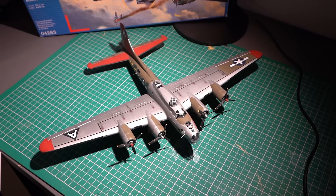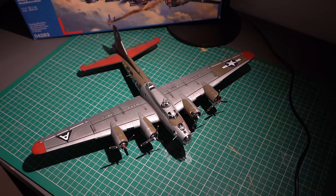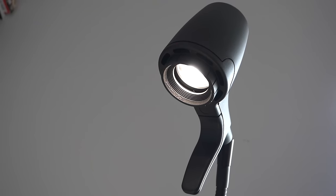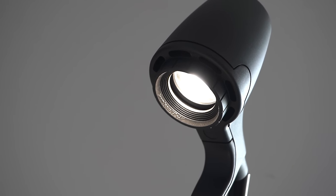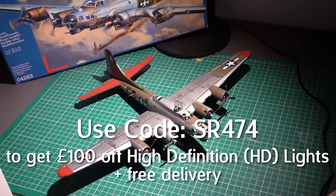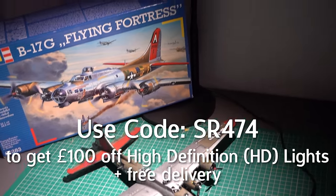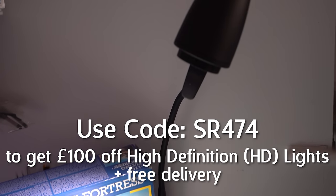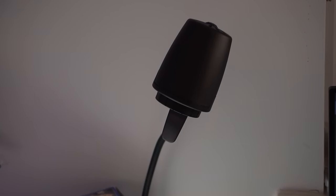I've been using a HD lightweight table lamp in this video, but they have floor lights and heavyweight designs too. Take a look at the link in the description and use the code SR474 to get £100 off a high definition Serious Light plus free shipping today. Thanks to Serious Readers for sponsoring this video — now back to the B-17.